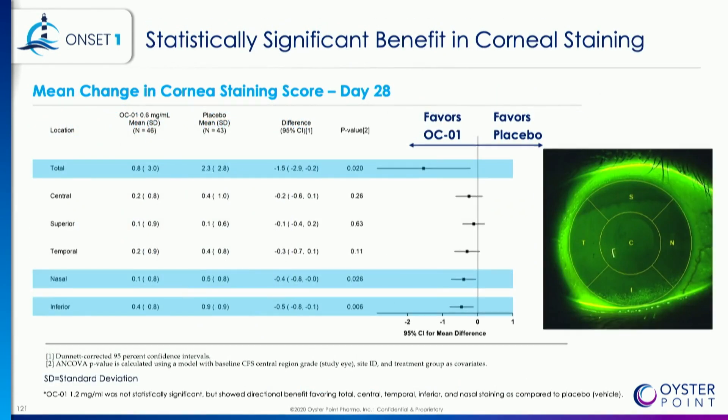Corneal staining was favorable in this trial, although this wasn't one of the pre-specified primary or secondary endpoints. You'll see statistically significant improvement in total score, nasal score, and inferior score. The other areas — central, superior, and temporal — all favored OCO1 nasal spray at day 28.